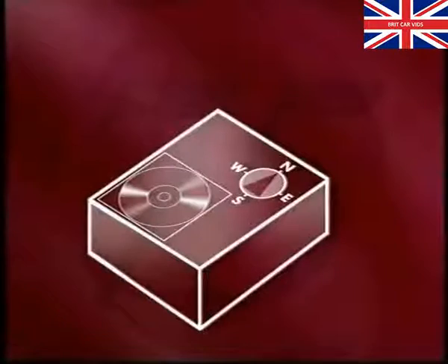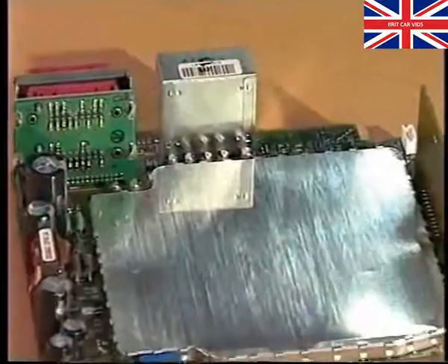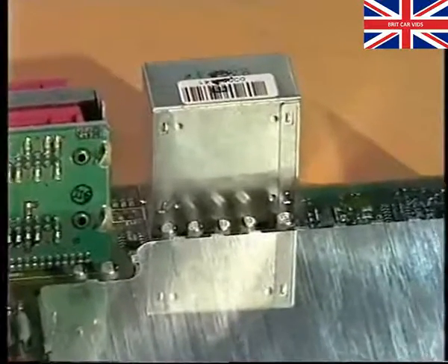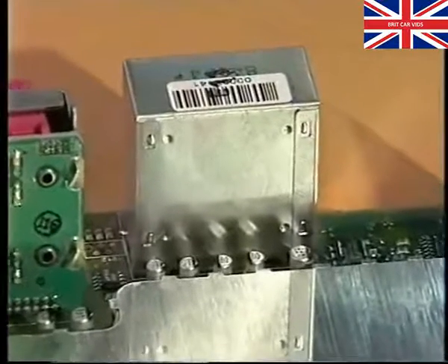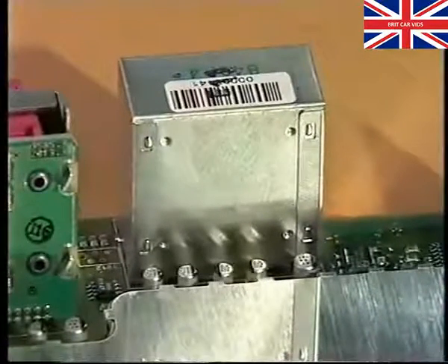Also within the computer lies the gyro compass. It's a solid-state device and it measures any change in vehicle direction, known as angular acceleration. The information from the compass is then used by the computer to calculate the vehicle's heading.